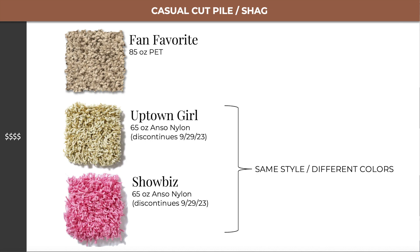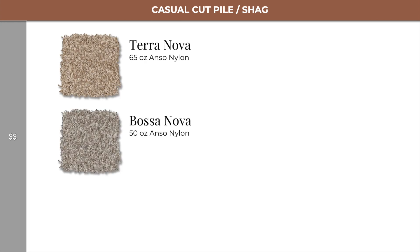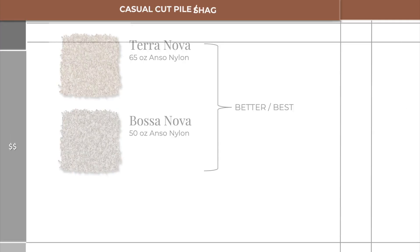The latter two are the same style but different colors. Level 3 gives us Travertino 2, and level 2 has Terra Nova and Bossa Nova, which are better-bests of one another.